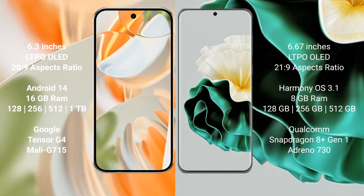Google Pixel 9 Pro comes with 16GB RAM, internal storage options of 128GB, 256GB, and 512GB, with the Google Tensor G4 processor and GPU Mali-715. Huawei P60 comes with 8GB RAM, internal storage of 128GB, 256GB, and 512GB, with a Qualcomm Snapdragon 801 processor and GPU Adreno 730.